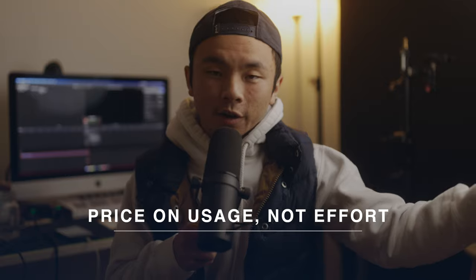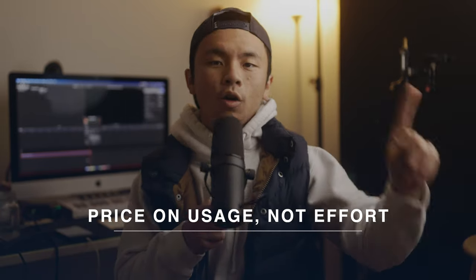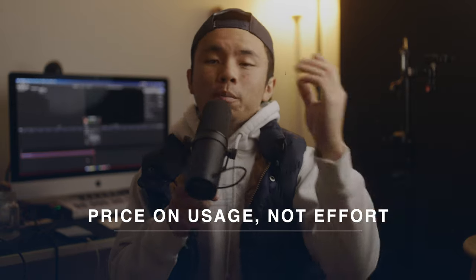Tip number one for pricing commercial photography is to never price on effort, but to price on usage. Never on effort, always on usage. For example, if I give you a pair of white sneakers and say, can you take one pretty image of this and you go do it — wow, that only took me 20 minutes. So how much would you charge for one image that took 30 minutes? All you have to do is set up a couple of lights, throw the white shoe against a black backdrop. In Lightroom it was super simple — just adjust contrast, remove a couple of blemishes.